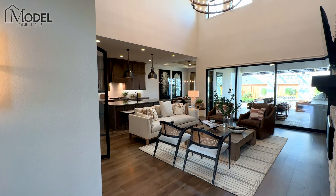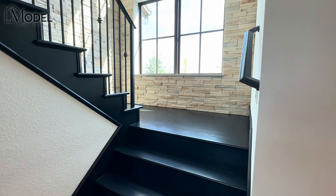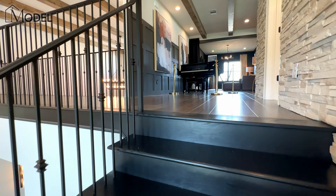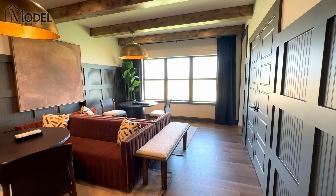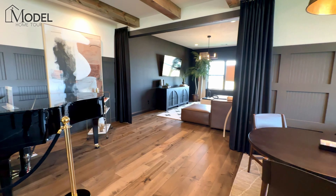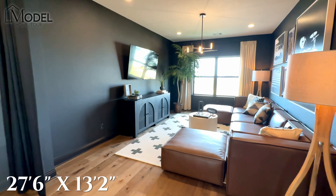Here we are right back to the living room. You can see how cool and functional this floor plan is. Let's head upstairs. Beautiful black hardwood treads on the stairs — a nice upgrade. We get to our landing, here's our game room and entertainment room. Look at the exposed beams really carrying that high-end feel throughout, with all the wood paneling and trim.